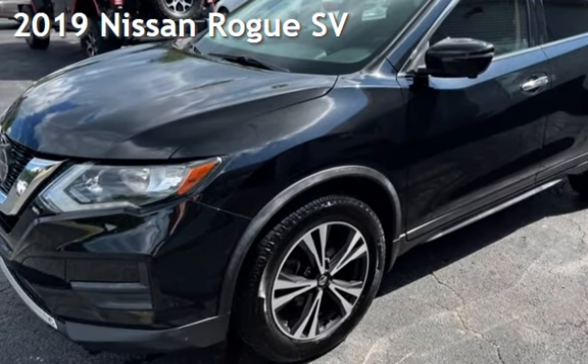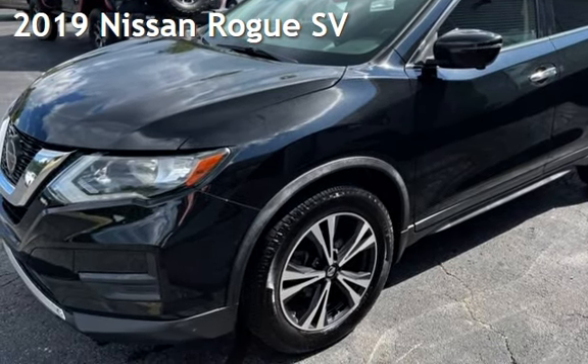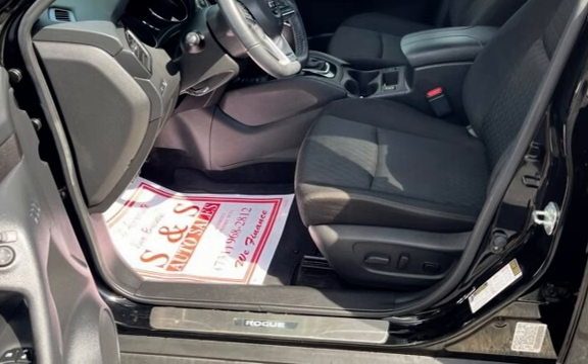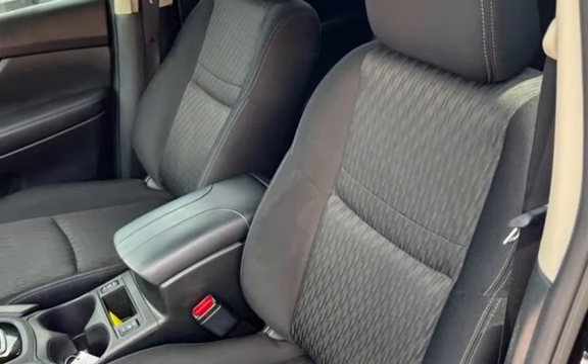Presenting a pre-owned 2019 Nissan Rogue SV. This four-door wagon has a four-cylinder, 2.5-liter i4 engine, with front-wheel drive, and an automatic transmission.